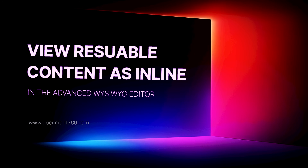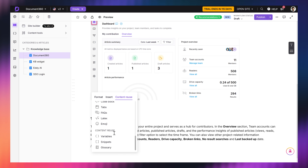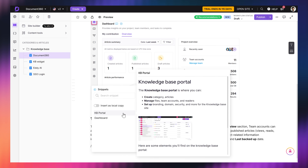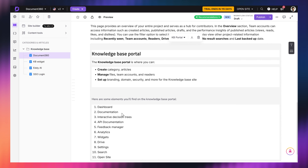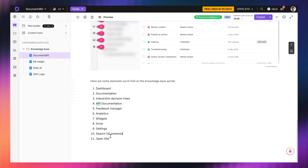Now let's talk about the editor. Before, if you added reusable content like a glossary term or a snippet, you'd just see the placeholder name — not anymore. Now you'll see the actual content inline in the advanced WYSIWYG editor. And yes, you can still convert it into plain text with just a click. So no more guessing what will show up on the published page.